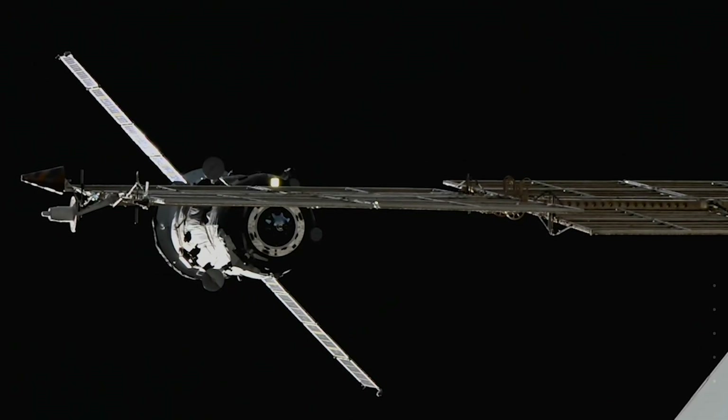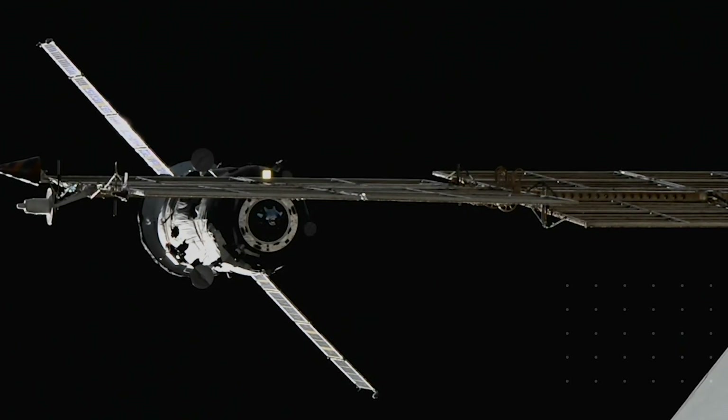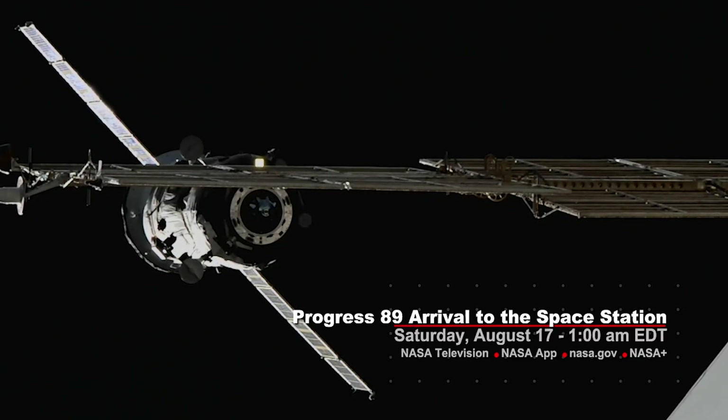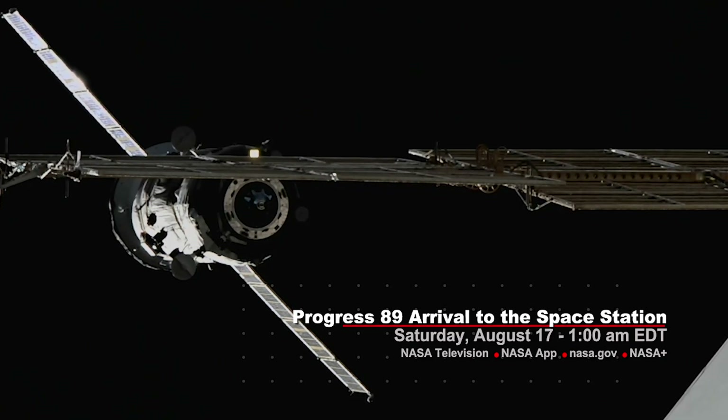After a two-day orbital journey to the space station, the spacecraft will then autonomously dock to the aft port of the VESITA module. NASA's live rendezvous and docking coverage will begin at 1 a.m. Eastern, with docking currently scheduled for 1:56 a.m. on Saturday, August 17th.